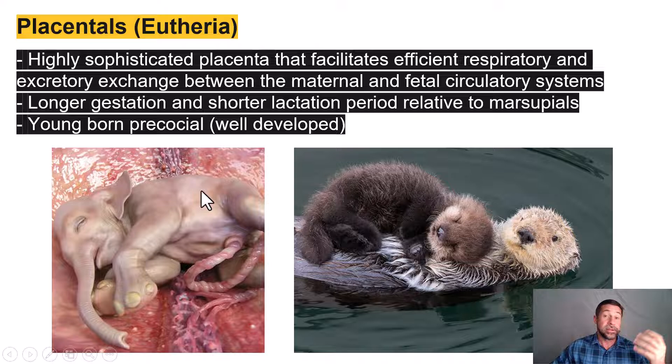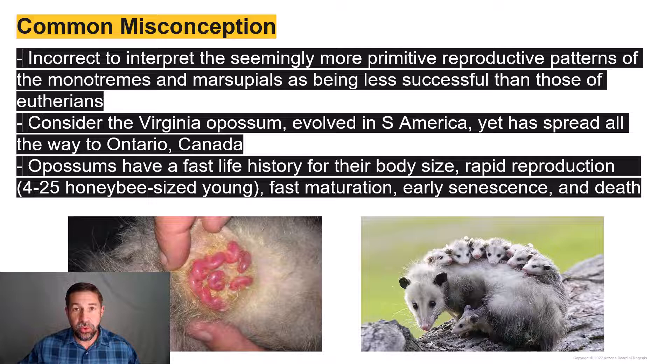Your textbook brings up a very good point early in the chapter worth noting: it is incorrect to assume that lineages with a relatively more primitive reproductive system, such as the monotremes and the marsupials, are somehow less successful or less evolutionarily fit than their more derived placental cousins.